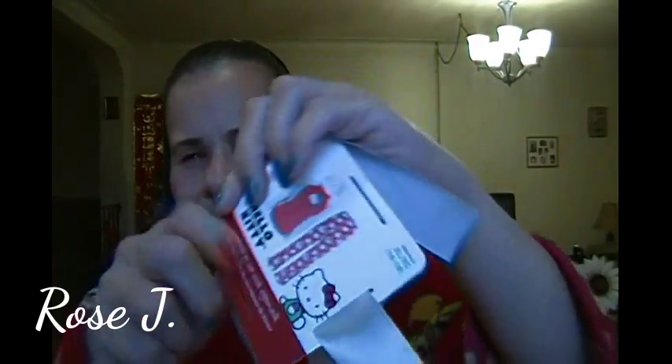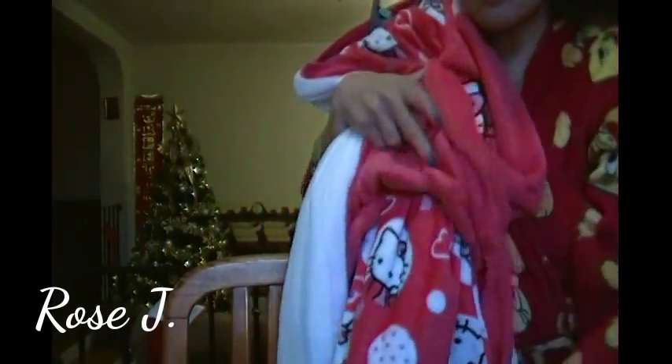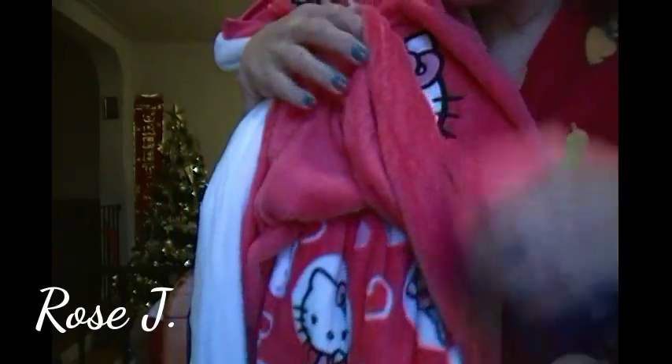My daughter gave me this — look at the eye mask. It's a sleeping eye mask, Hello Kitty. It came wrapped really beautifully with a grey ribbon all around. It's a two-piece pajama set — cuter than cute. Let me show you the pants real quick. Here they go — isn't that adorable? Hello Kitty.